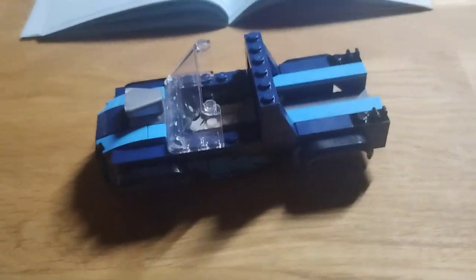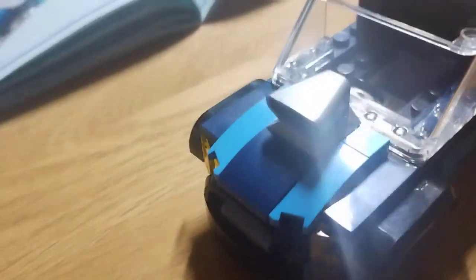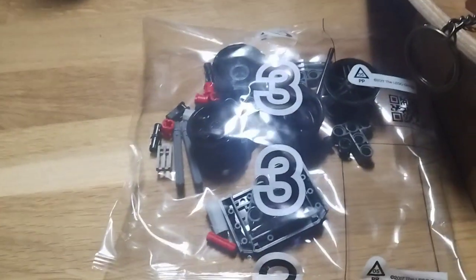We got set number two done, here it is. Yes! Have you ever seen a Lego piece like this before? I never seen it — it looks awesome. Alright, it's time for set three.